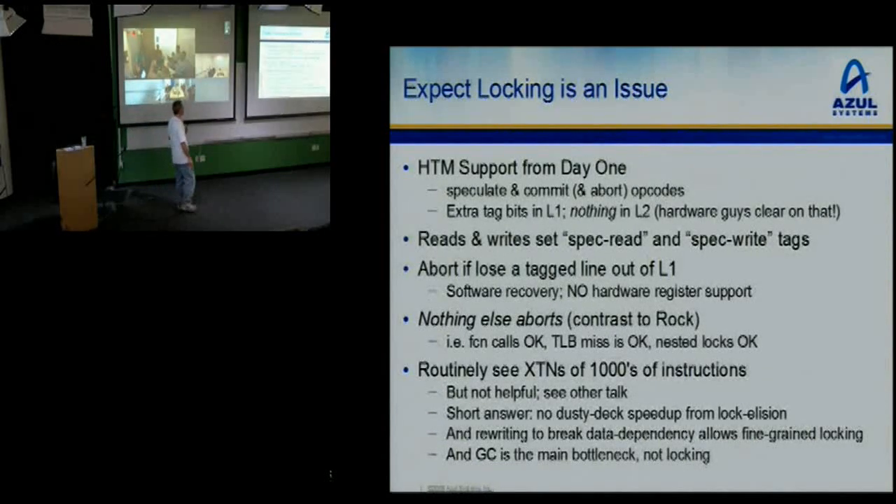We've had hardware transactional memory support in from day one. There are extra opcodes — speculate, commit, and abort — and there are extra tag bits in your L1 cache. There's nothing at all in your L2 about how the HTM works. The hardware guys were very clear: the L2 is the last level cache, the point of coherency between the hundreds of CPUs in the system. That is already one of the most complicated parts of the system. There's no way you're going to add some new weird thing there.